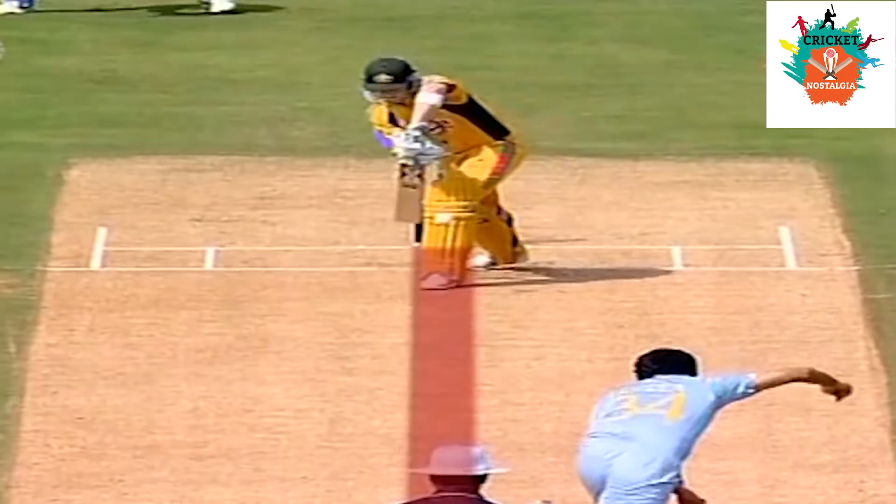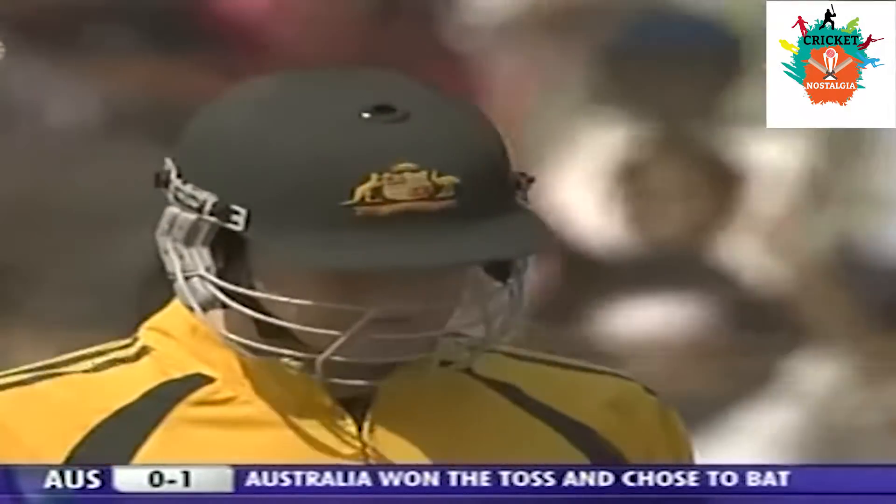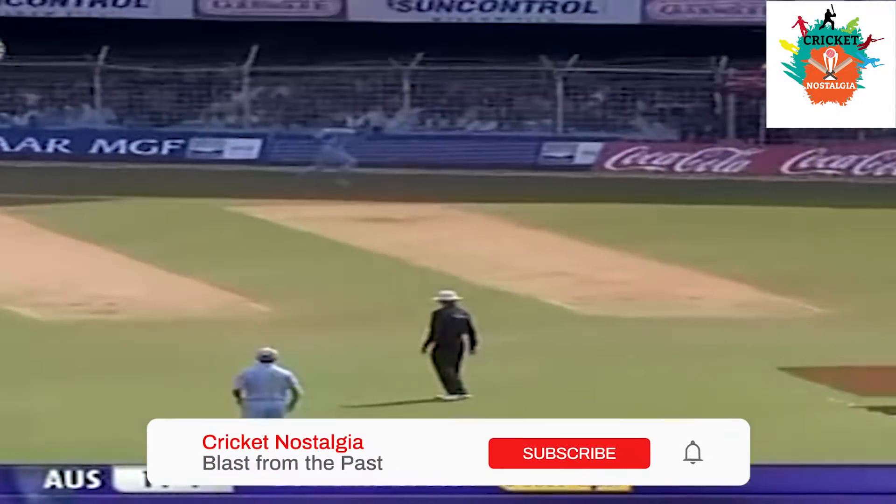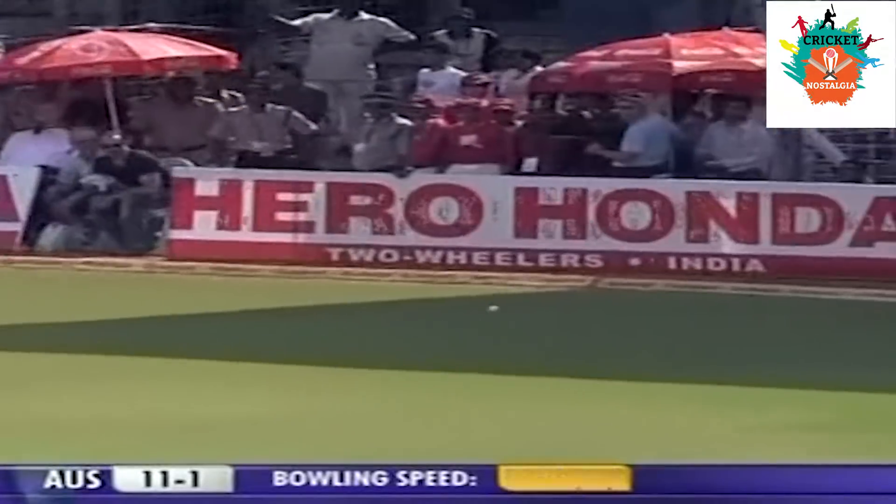What a delivery. Right on the ball. There's our answer — will it swing? Yes, it will. Ricky Ponting in with no runs on the board. That's better, and that's going to run away for four.